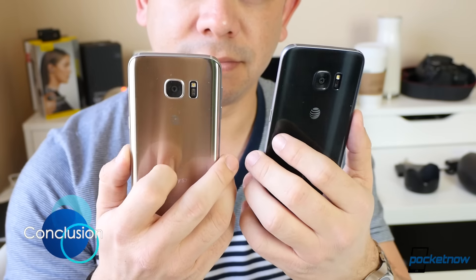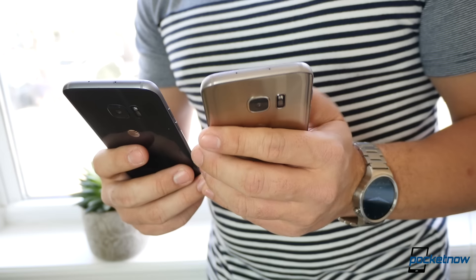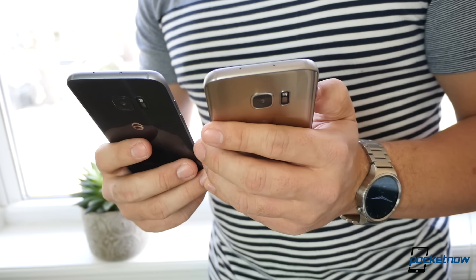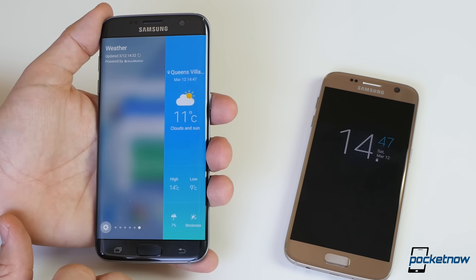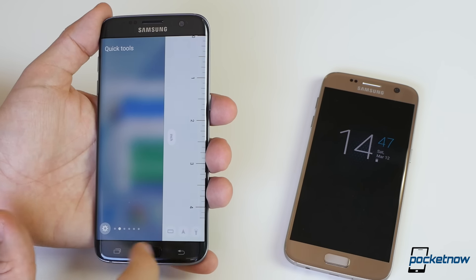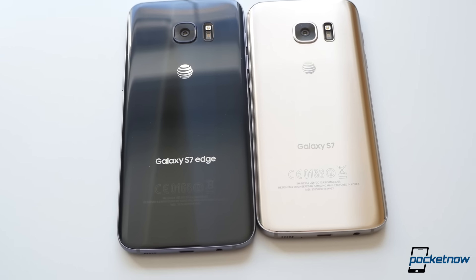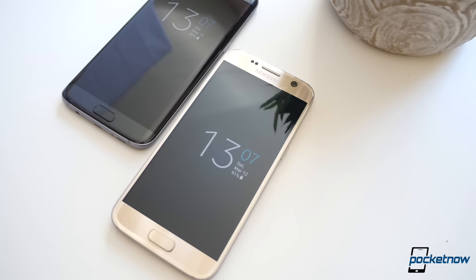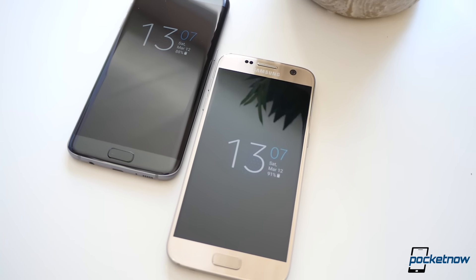Overall, the Samsung way of doing things is what makes this comparison really complicated. Both devices are just as powerful, just as beautiful, and just as feature-packed. Everything is really narrowed down to a meager difference in size, the extra Edge features that are nice to have but you don't really need, and the added battery life that you know you do. But if it were my $100, I'd incline toward spending the extra money just for the battery performance. Regardless of which Galaxy S7 variant you choose, I'm sure you just will not be disappointed.